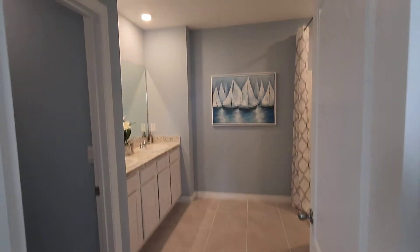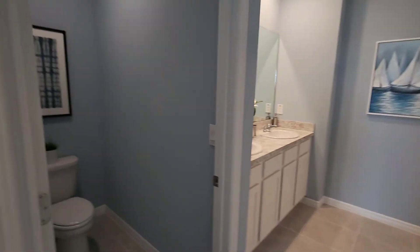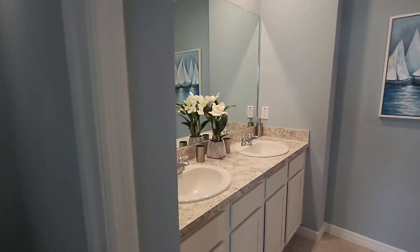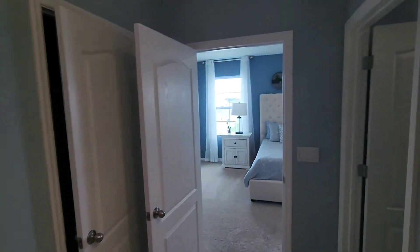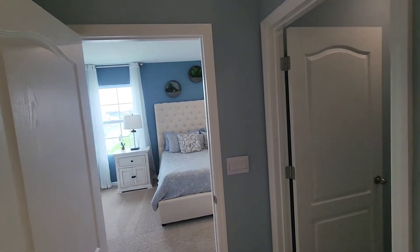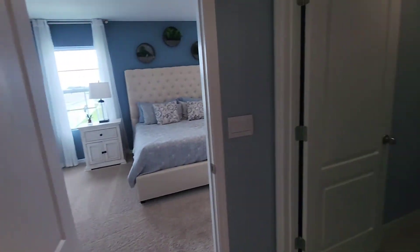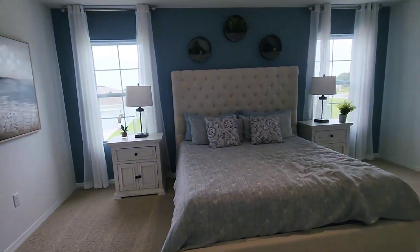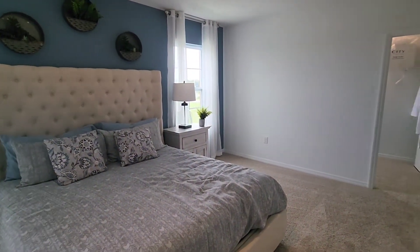And look — this is a huge, huge bathroom. Look at that. Very, very nice. That's probably his closet. Man, this is a beautiful, very spacious house.